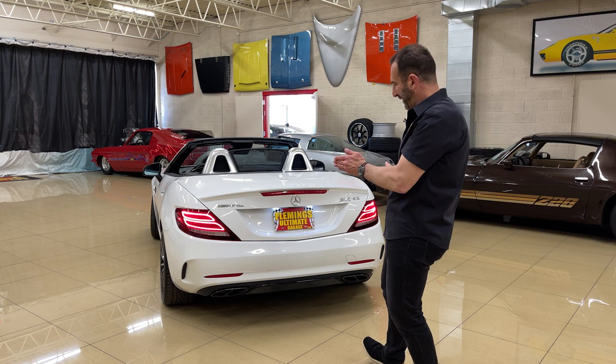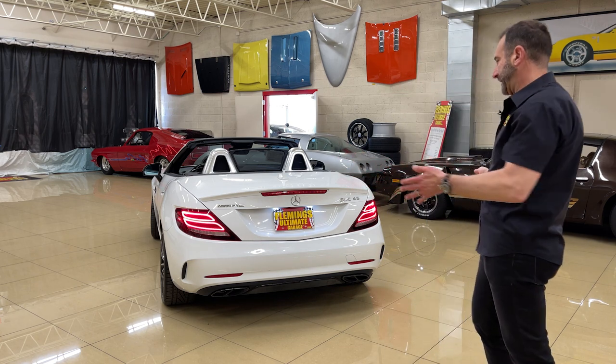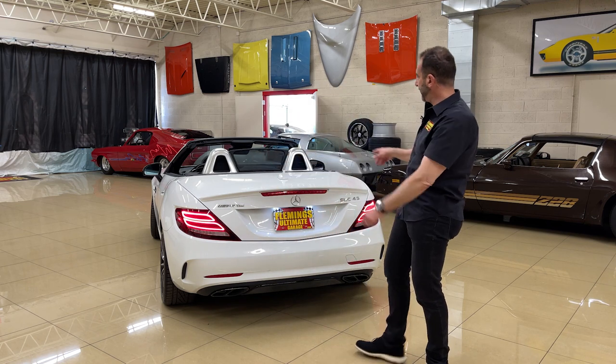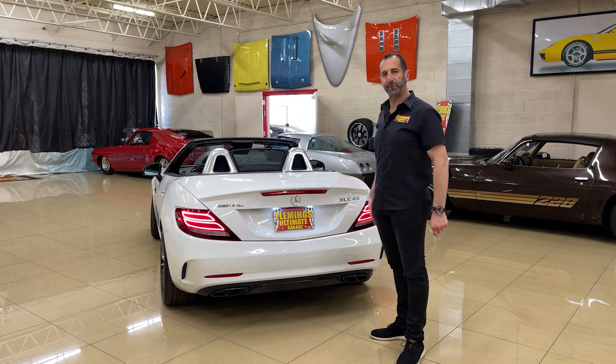The AMG touches continue at the rear — quad exhaust coming out the back, nice styling, and polished hoops. This is why we do this walkround, so you can see what it looks like from behind when you're driving.